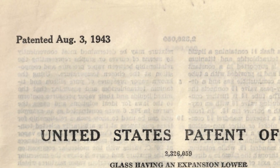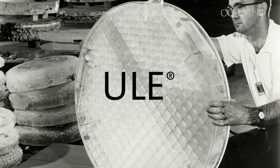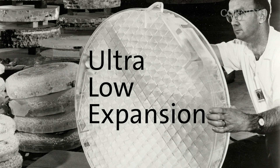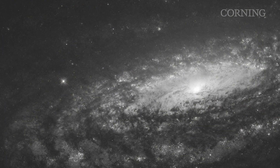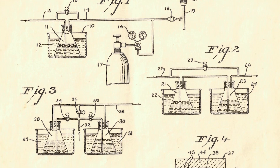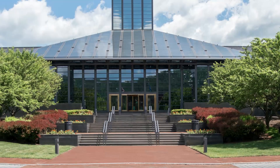In 1943, Corning invented a titanium silicate glass called ULE, or ultra-low expansion glass, that would go on to reshape our view of the galaxy and push the limits of Moore's Law. And over the past several decades, we've continued to enhance this unique material. It's a classic example of Corning innovation.